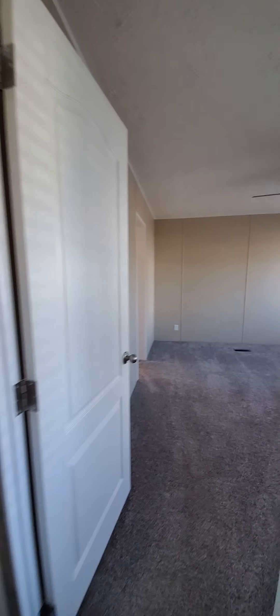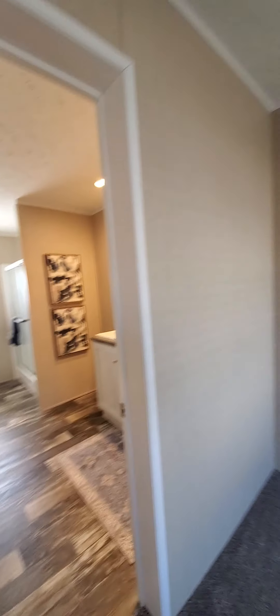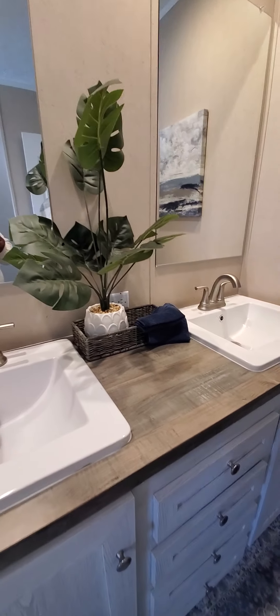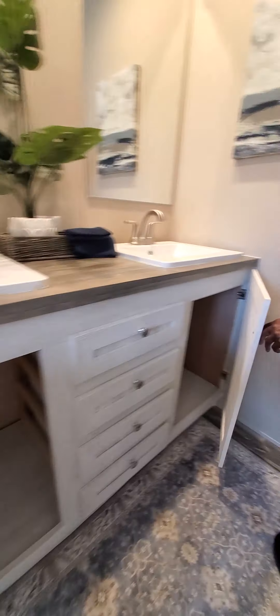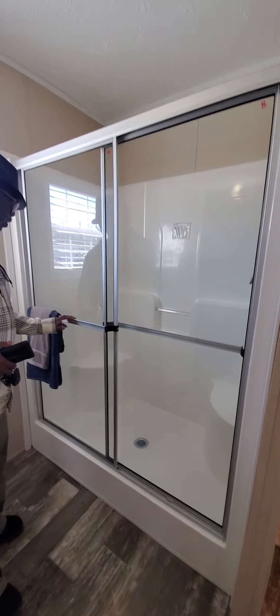I believe this is the larger bedroom — yes, this is the master bedroom. Not great on the sink; that's porcelain. And cabinets — basic cabinets. Small closet. Shower with seating.